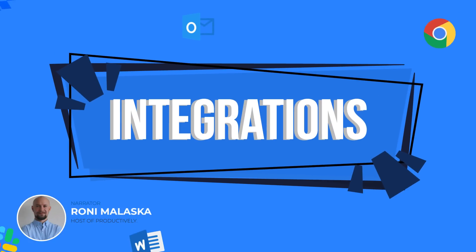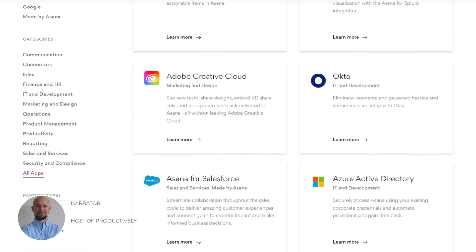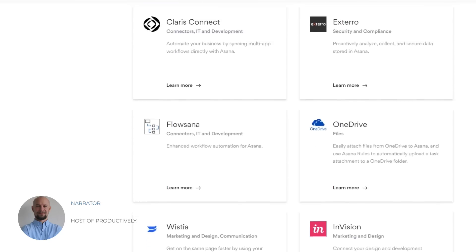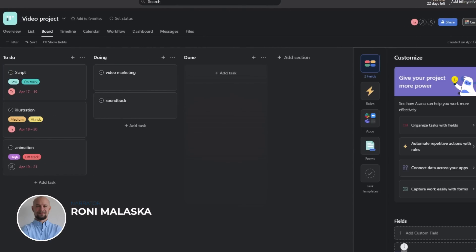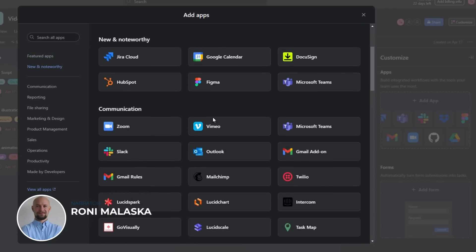Asana offers over 100 integrations with popular apps such as Slack, Google Drive, Dropbox, Microsoft Teams, and Trello. These integrations make Asana a powerful and collaborative choice for teams looking to seamlessly integrate their project management processes with their favorite tools. With Asana's integrations, teams can easily access their tasks, projects, and files from a centralized location, increasing their productivity and efficiency.